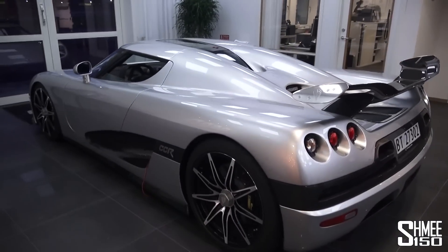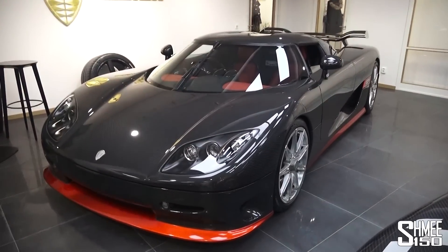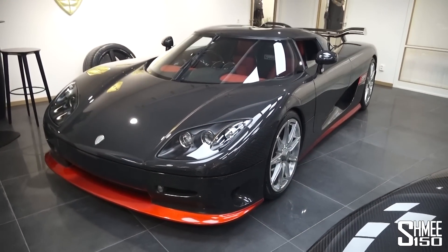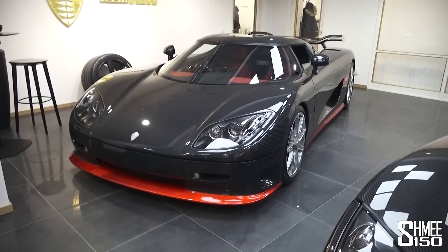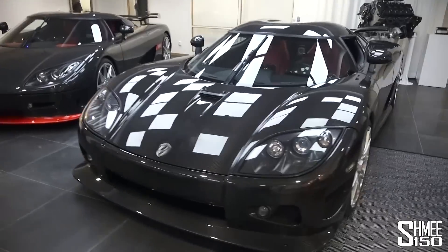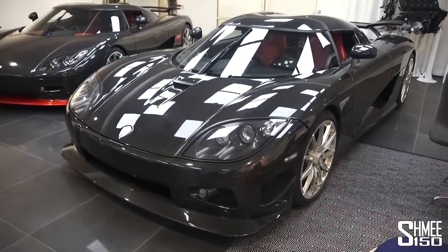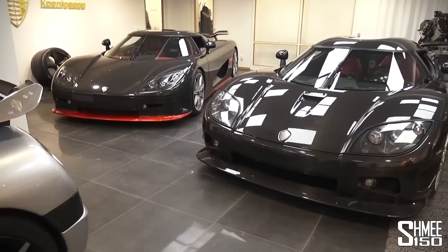Straight into the showroom where we are greeted with three cars: the CCR here, the CCR Revo — which you might remember, I was fortunate enough to drive with Super Vitura, the UK dealership, from the UK over here to the factory in Sweden, which was a pretty special experience — and here we've got a CCXR Edition, one of the limited run cars as well.